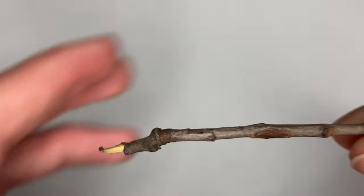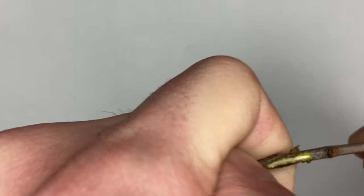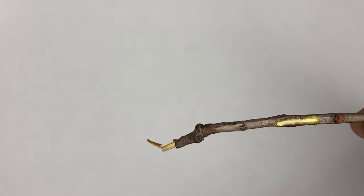Many different species of trees have aromas that they produce, and you can access those aromas if you grab a live twig off of a tree and scrape it until you reach the inner green cambium layer. Once you reach the cambium layer, you can give it a sniff and pick up that scent.